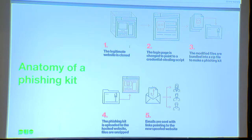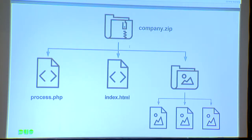First, let's take a look at what these phishing kits typically look like. This is a structure you're going to see most of the time. You're going to have your zip file, your resources — images, CSS, JavaScript — and then you're going to have your PHP script that we talked about.